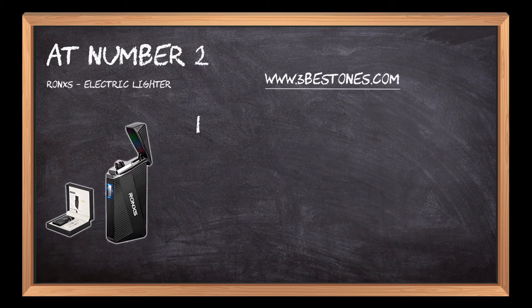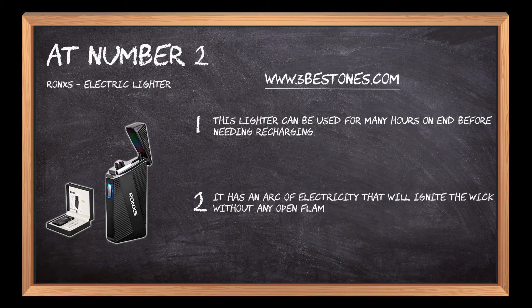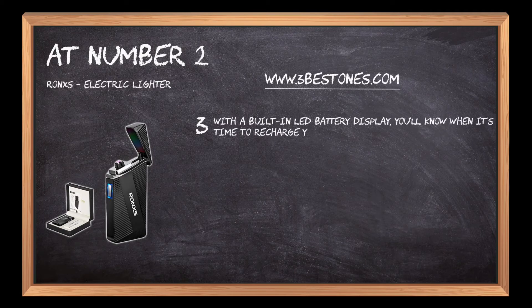At number two, the RONXS electric lighter. This lighter can be used for many hours on end before needing recharging. It has an arc of electricity that will ignite the wick without any open flame or heat source. With a built-in LED battery display, you'll know when it's time to recharge your lighter.